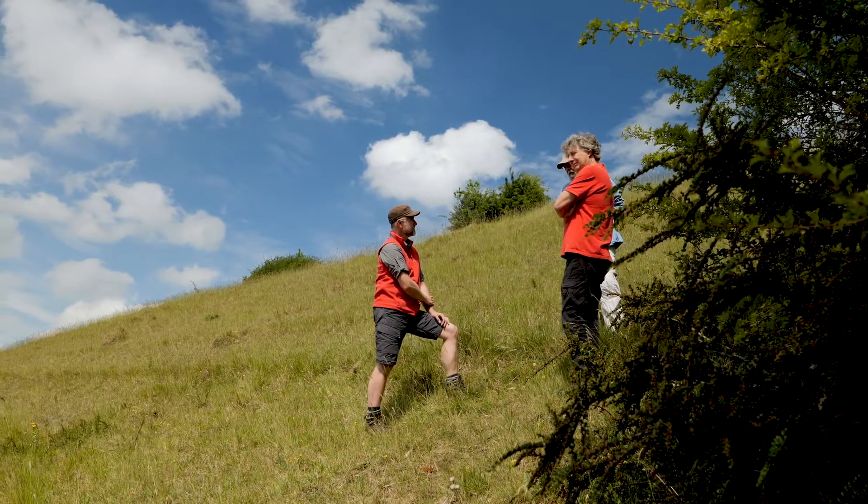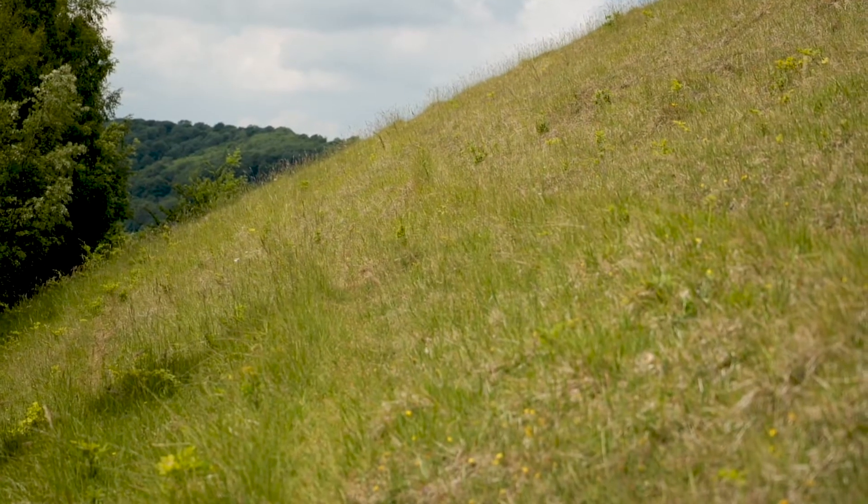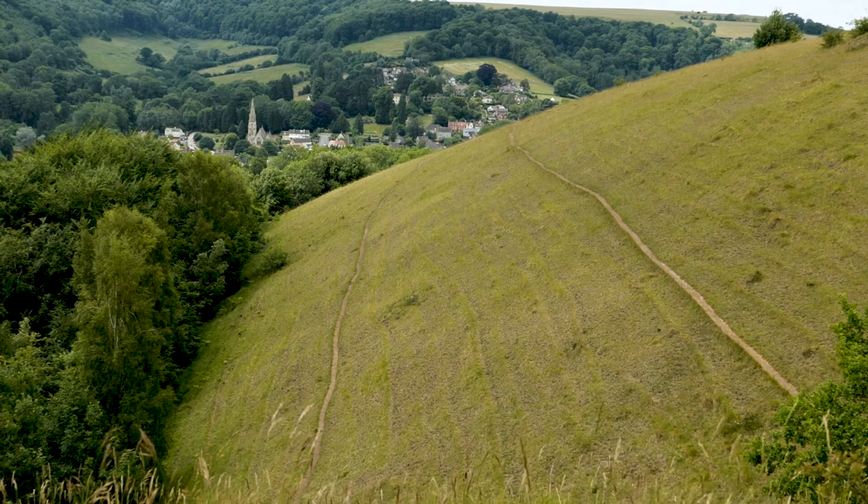And the hope is if we're successful with the re-establishment of the large blue on the commons, the commons can act as a reservoir for the butterfly to move out from onto other limestone grasslands in the area.